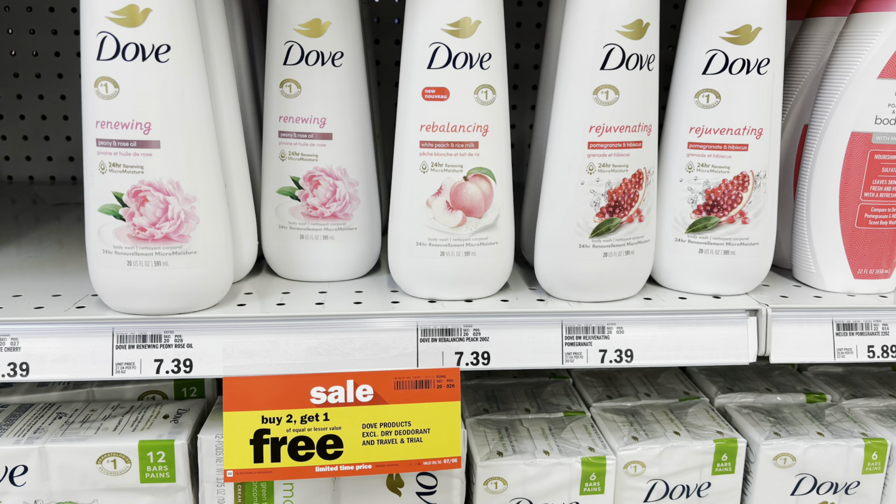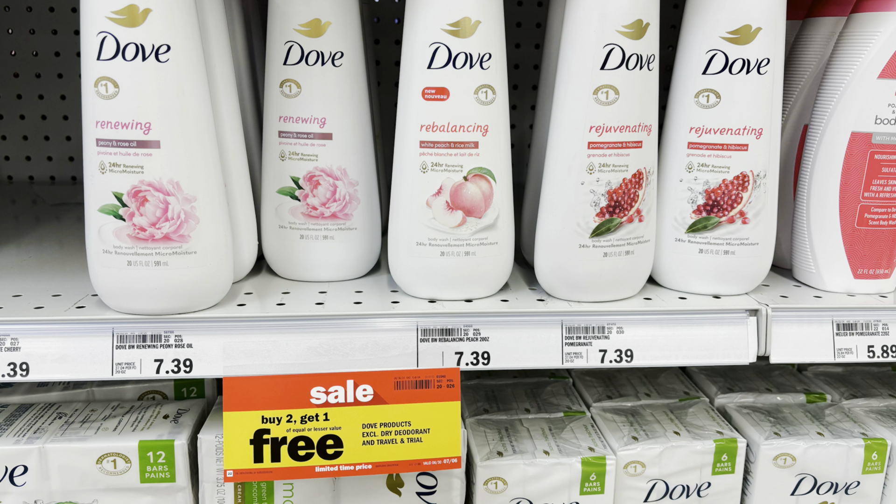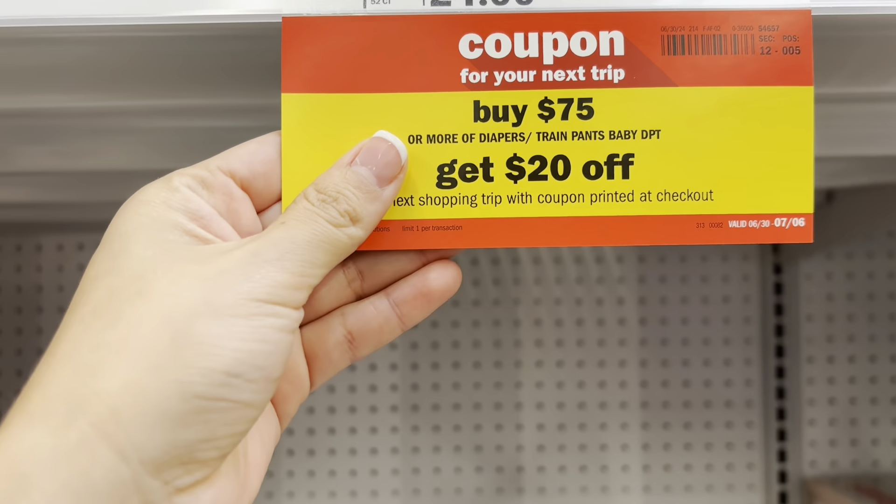This week's deal is buy two get one free. You'd want to pick up three items and only pay for two. Your total will be $14.78, but there is a $5 off mPerks coupon available in the Meijer app dropping it down to $9.78 for all three, or about $3.26 each.